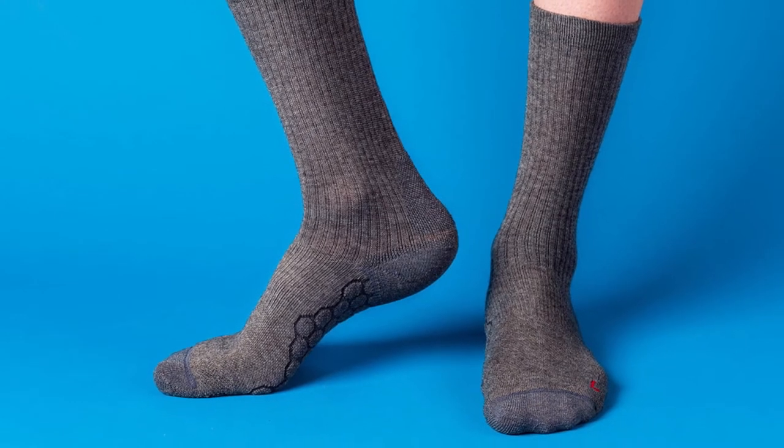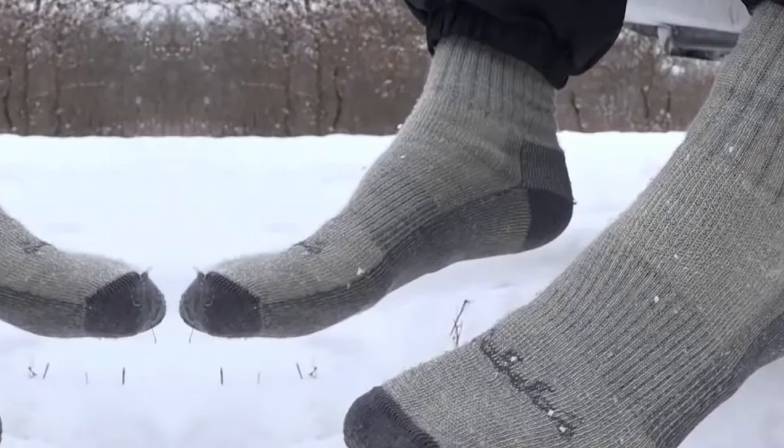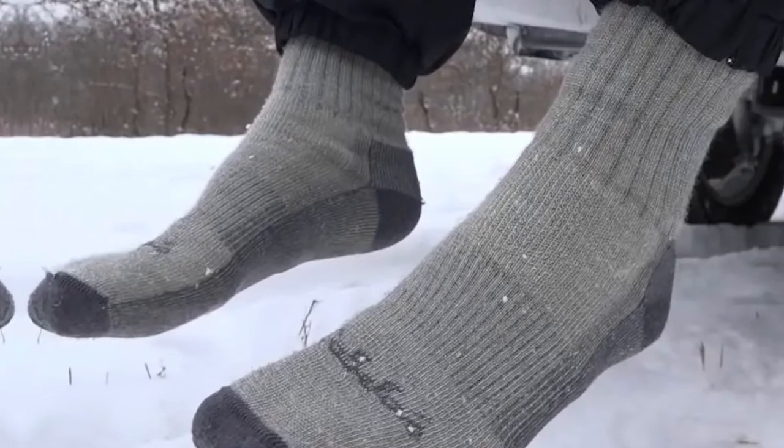Additionally, some customers say the socks wore out pretty quickly, but another customer says if you take care of them — in other words, wear house slippers and don't wash them on hot with softener — then they truly will be the best piece of clothing you will ever own.